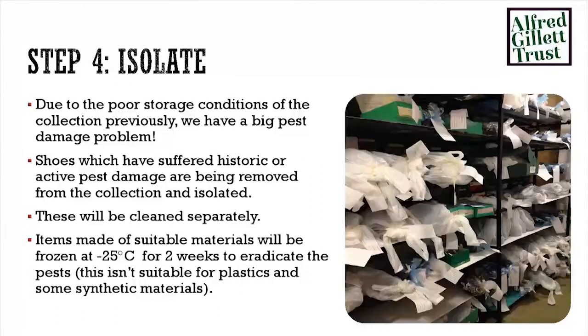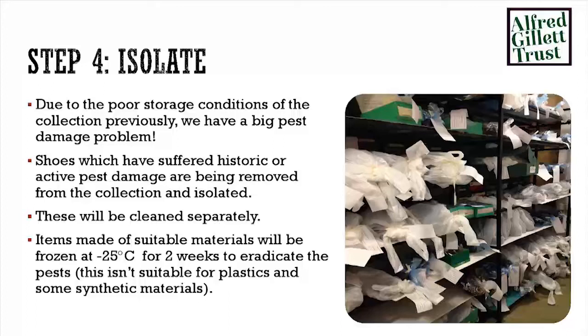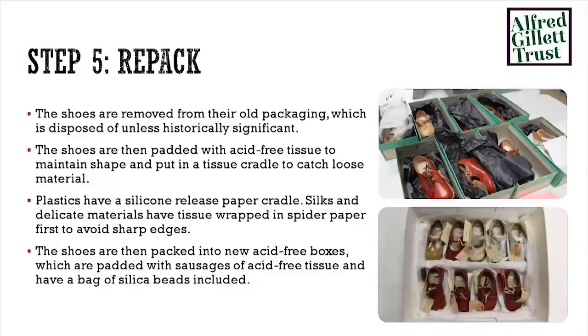One thing we didn't really think about at the time but has become obvious is isolation. Bugs love shoes, apparently — they love fleece-lined things, they love fur, they love leather. We have quite a problem with the fact that until recently our shoes were stored in essentially a barn that had a river running through the middle of it. So now they have to be bagged up when we notice them crawling with things and freeze-treated to make sure everything is removed before they get anywhere near the photography table. Then repacking them — taking them out of the original shoe boxes wrapped in acid-y tissue paper, which leaves stains, and putting them into proper acid-free boxes with acid-free tissue and silica gel to suck out the moisture they've gathered over time.